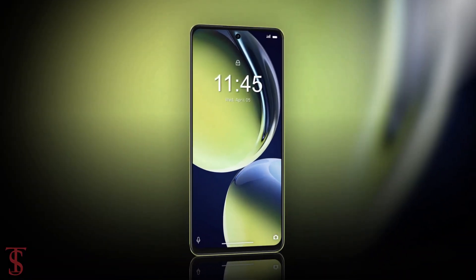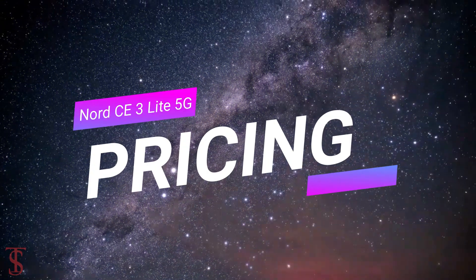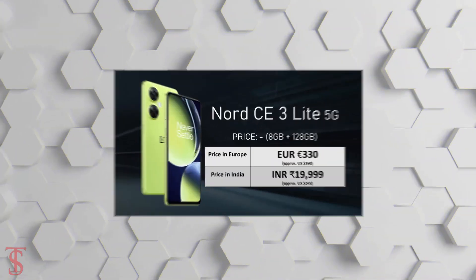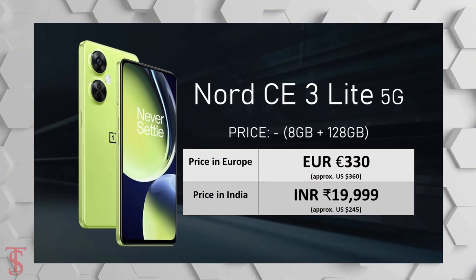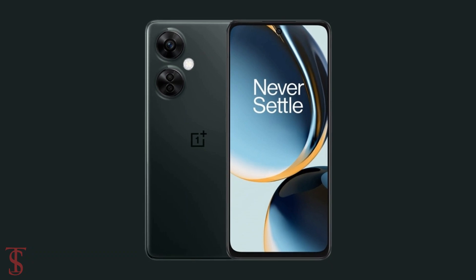Now let's have a look at the pricing details of this smartphone. The OnePlus Nord C3 Lite 5G pricing details are as shown, and it will be available in Pastel Lime and Chromatic Gray color options.